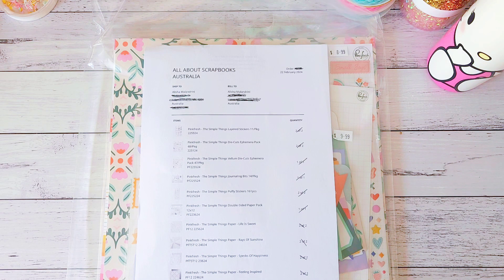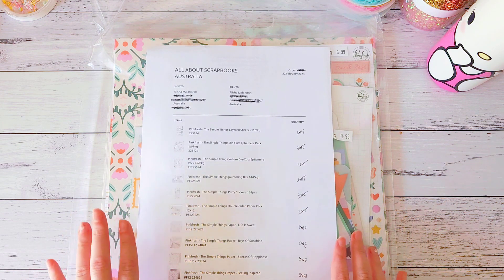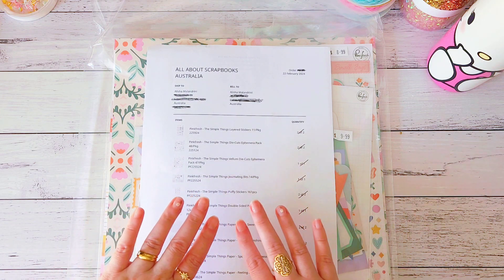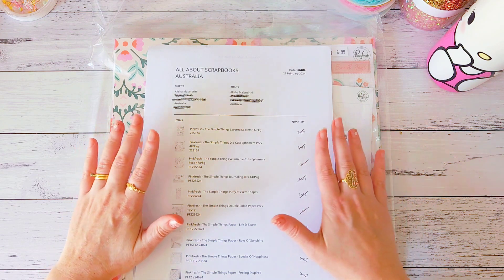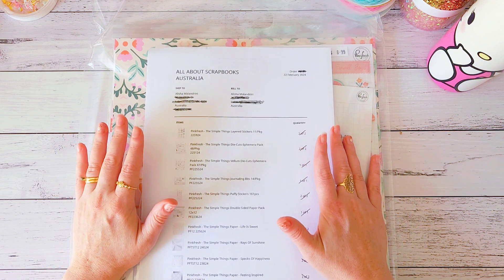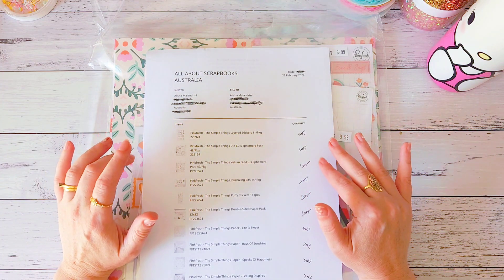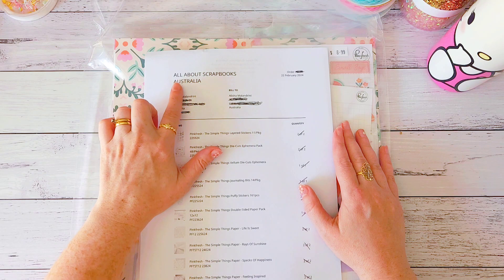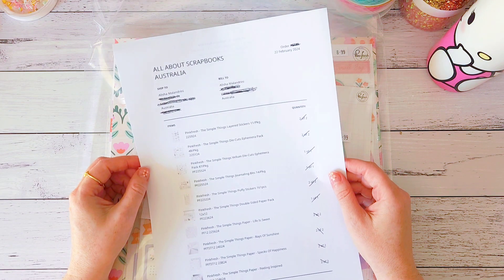I thought it would go really well with the new Poppy and Pear collection. I was lucky enough to find one online place that had a few items left and got the very last paper pad. I haven't seen it anywhere else on Australian online scrapbooking stores — you can order from Pink Fresh Studios' website but shipping from America to Australia was basically $65, which is way too much. So I found it from All About Scrapbooks, an online business for scrapbooking supplies and crafty items.